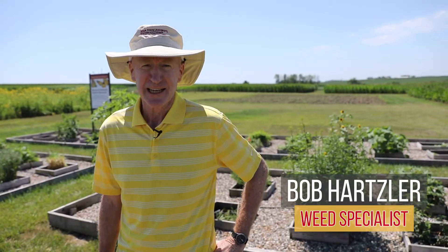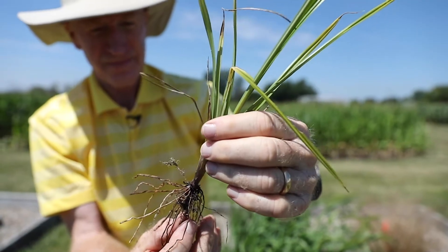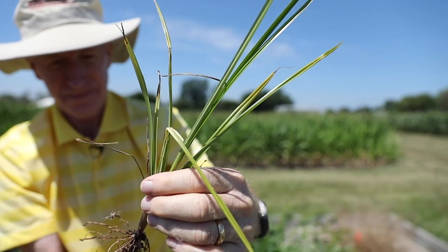Hello, I'm Bob Hartzler with Iowa State University Extension and Outreach, and today I'm going to be talking about yellow nutsedge. Yellow nutsedge is a fairly common weed across Iowa. For novices, they often mistake it for a grass because it has long, narrow leaves like grasses. It is a monocot like the grasses, but it's in a completely different family.